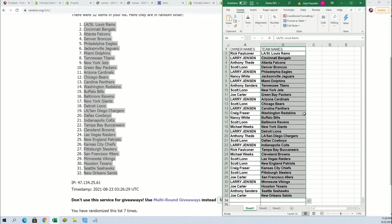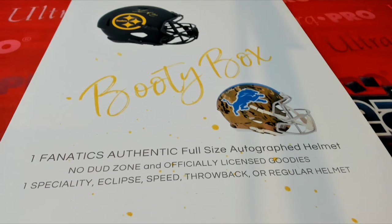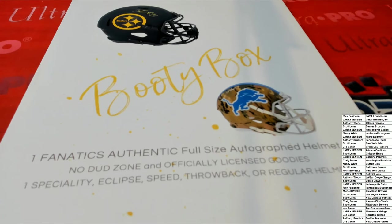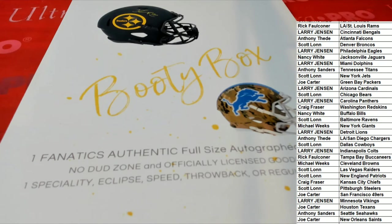Oh my — Dolphins for Larry J, the Redskins for Craig, the Buccaneers for Rick. Let's break open this thing — Anthony's got the Chargers. This is a kind of a box break where it's called instant redemption because it's an envelope, but it ships out the same — within 24 hours your helmet is shipping out to you, and it looks exactly like it does in the picture.